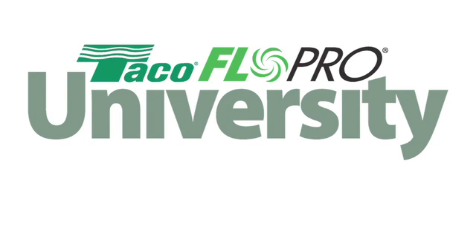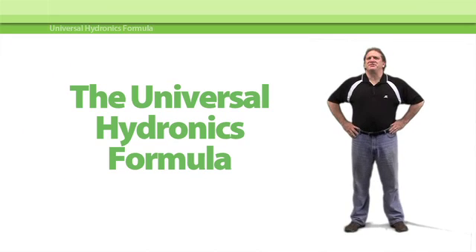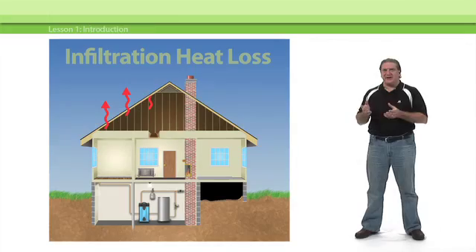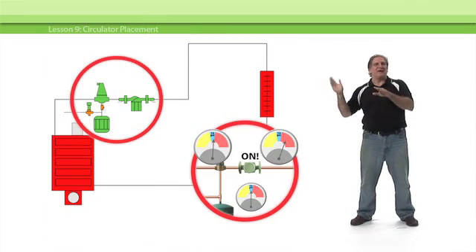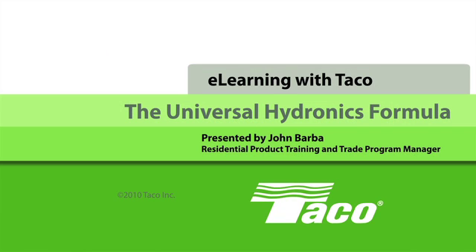Welcome to the FlowPro University and our featured course, the Universal Hydronics Formula. The Universal Hydronics Formula is the basis for just about everything that goes on in the world of hydronic heating — heat loss, pipe sizing, circulator selection and troubleshooting, to name a few. To fully understand how hydronic heating systems work, you have to understand the Universal Hydronics Formula, and you'll learn all about it in this course at the FlowPro University.